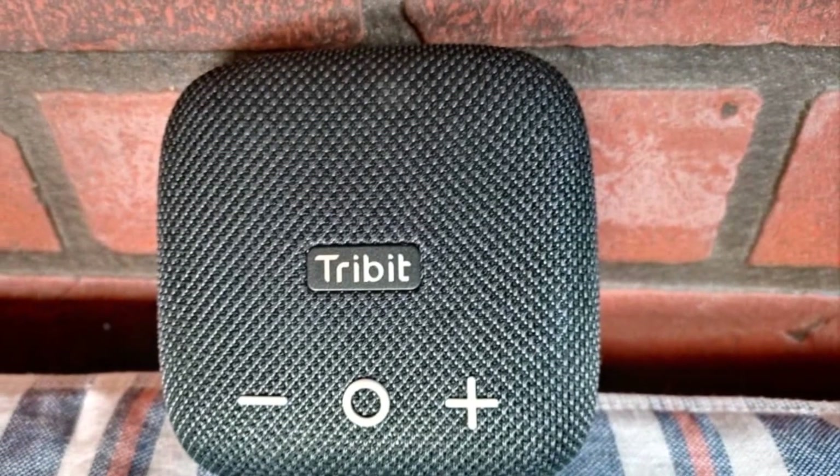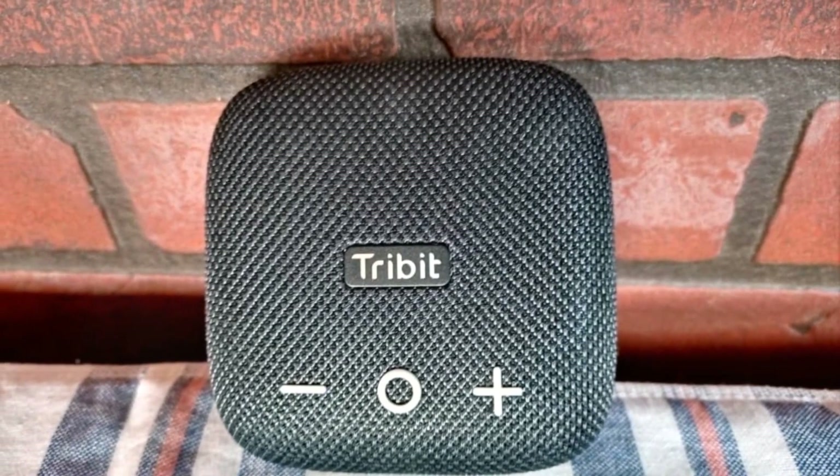Number two: the Tribit StormBox Micro 2 — the best mini speaker, with impressive bass and a 12-hour battery remarkable for its size. Surprisingly loud and highly portable, it offers superb performance. The only downside is the lack of a wired connection, but it remains an exceptional and affordable top contender in its range.